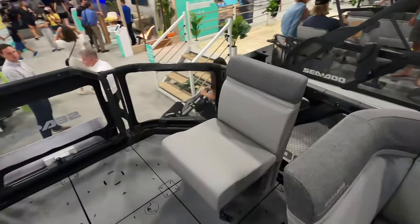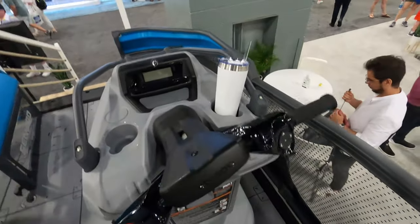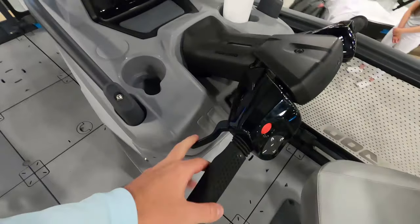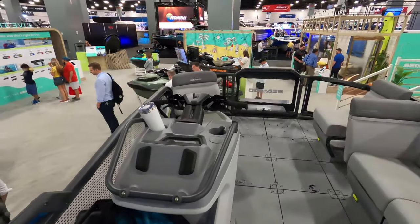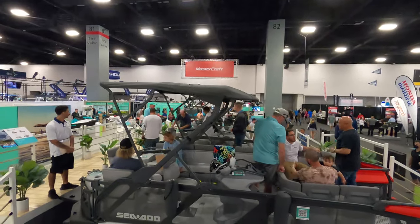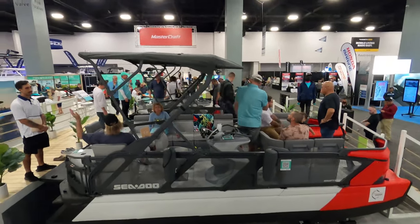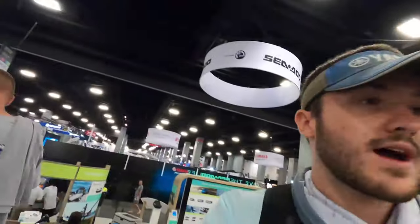There are lounge seats on both sides, a nice spacious area. They kept the original jet ski-style steering — I didn't expect that, I expected a traditional boat steering wheel, but I really like that feature. Looks like they have the IBR braking system, a little cubby to store everything. They also have a foldable T-top — you can see the foldable T-tops over here. This one says 230 horsepower. I'm gonna check them all out, but these are a really cool addition to the Sea-Doo lineup.